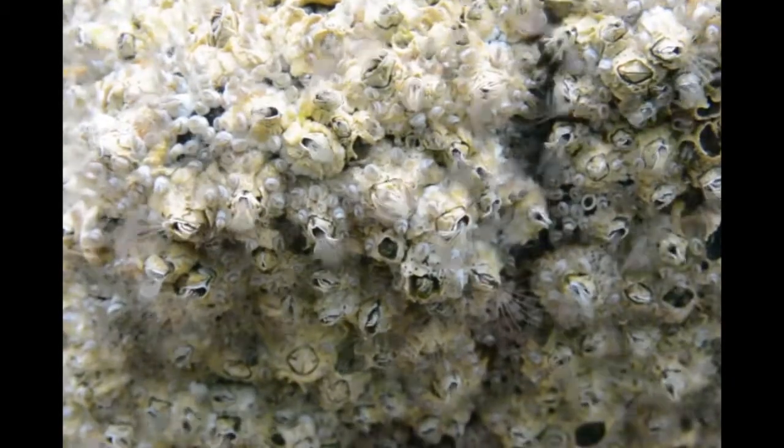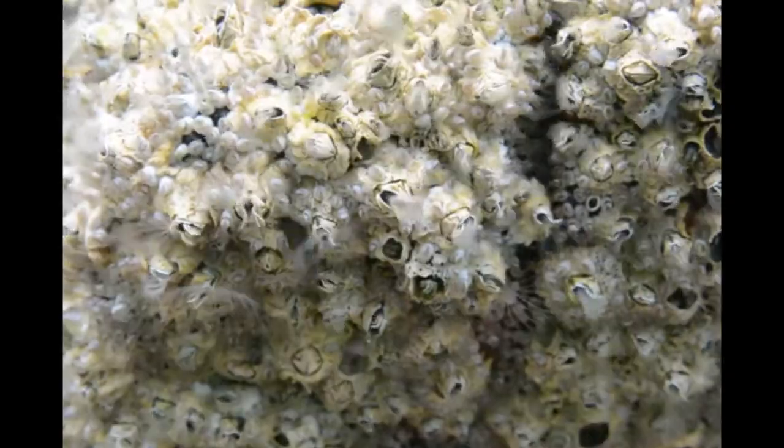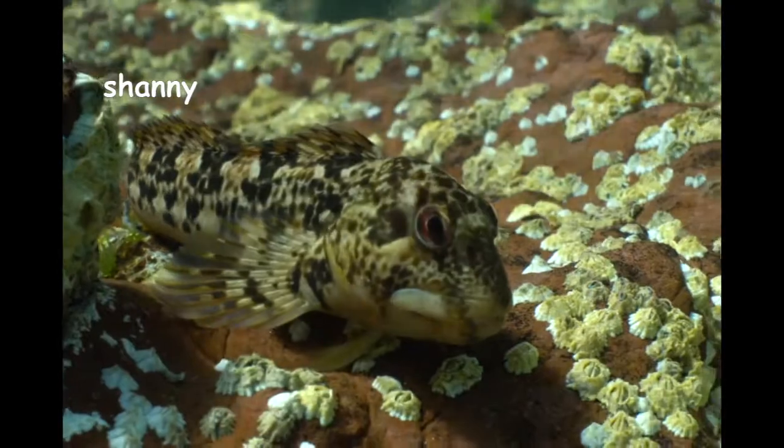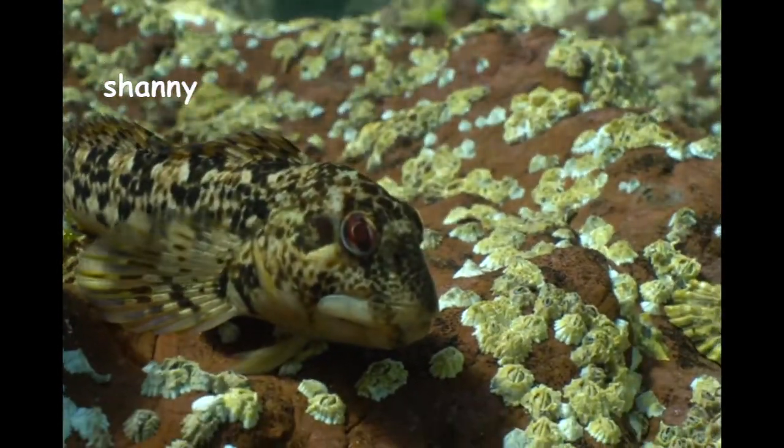These barnacles are underwater — you can see their feeding legs sieving the seawater for food. This shanny is waiting to nibble off some of the barnacles' feeding legs.